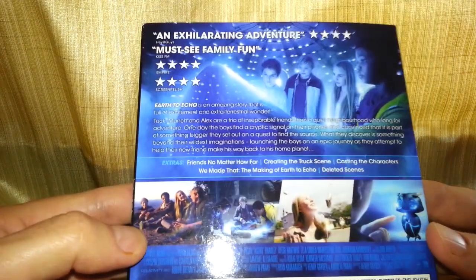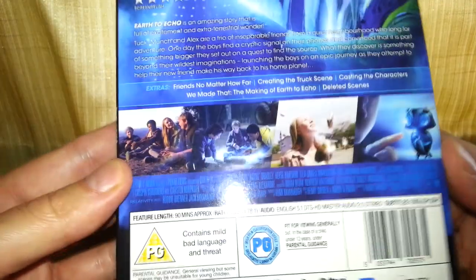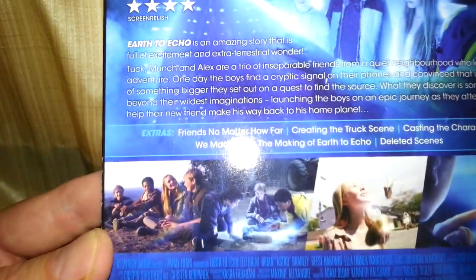It says 'must see family fun' on the packaging. It tells you a little bit about the film on the back.